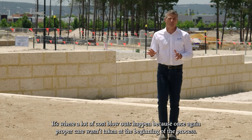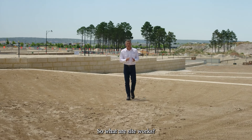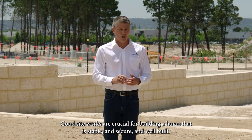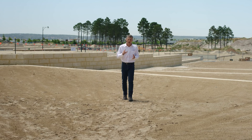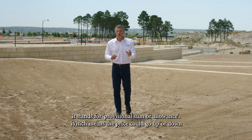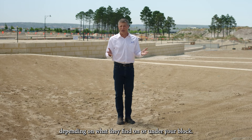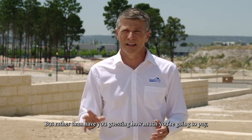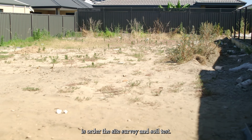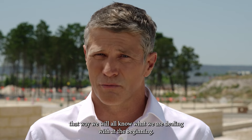It's where a lot of the cost blowouts happen because proper care wasn't taken at the beginning of the process. So what are siteworks? It represents all the work done on a site prior to building your home. Good siteworks are crucial for building a home that is stable, secure, and well built. What you'll often find on agreements that you sign are the initials PS. If you see this, it stands for Provisional Sum or Allowance, which means the price could go up or down depending on what they find on or under your block. But rather than have you guessing how much you're going to pay, the first thing that Blueprint does on difficult sites is order a site survey and soil test. We call this our Feasibility Pledge — that way, we all know what we're dealing with right from the beginning.